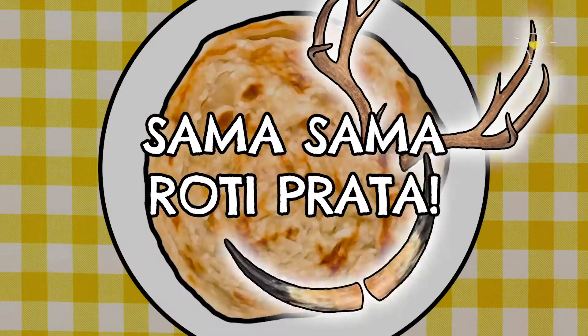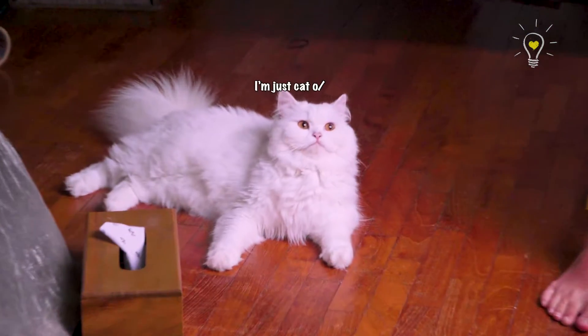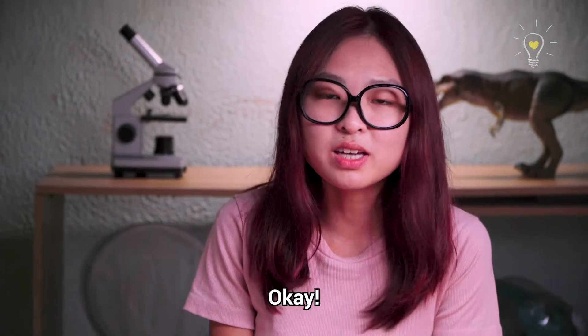It's Sama Sama Roti Prada! Can we start already? Okay, I think we can start. Let's start.